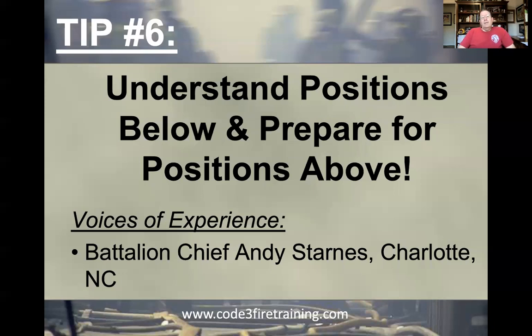If you find yourself getting promoted to a position you haven't filled before — if you get promoted to captain having already served as engineer and firefighter, you already understand the positions below. But if you're one of those that skips a rank, hopefully you have a good understanding of that rank that you're now supervising or responsible for. It's not impossible, it can be done. But if you've never been an engineer and you're now captain, hopefully you're not throwing your weight around and challenging your engineers.